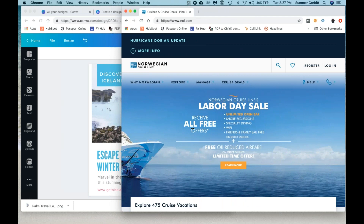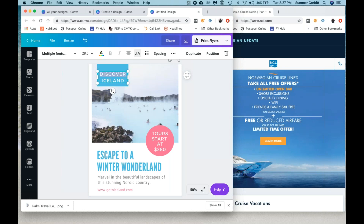So this is the Labor Day sale template. Let's start up here and change this text. I'm going to hit a hot key called Command-A which highlights everything in the text box. You can also manually drag and highlight everything. And we want to say 'Labor Day.'